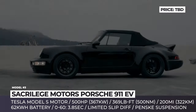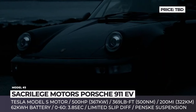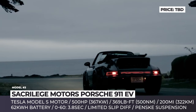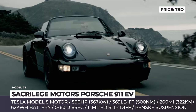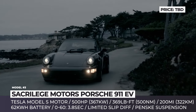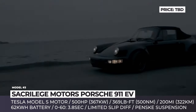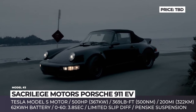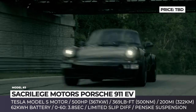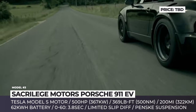Sacrilege Motors Porsche 911 EV. Created by the Connecticut-based Sacrilege Motors and nicknamed the Blackbird, it is inspired by the aesthetic of a supersonic Lockheed SR-71 aircraft and is based on a truly remarkable milestone vehicle: a 1992 Porsche 911 America Roadster released as a limited 250-unit edition exclusively for the US market. The car gets fitted with a Tesla Model S motor that promises 500 hp and 369 lb-ft, plus a battery pack with 62 kWh capacity. The company promises 3.8 seconds to 60 and 200 miles of travel.